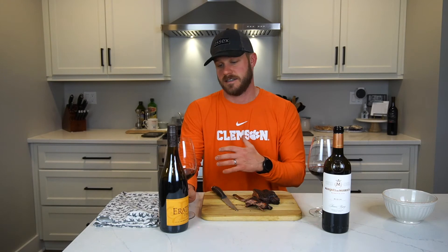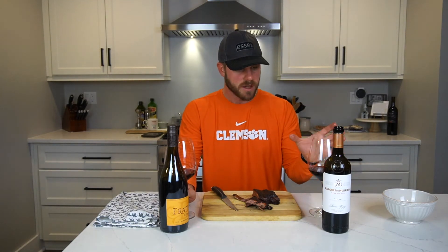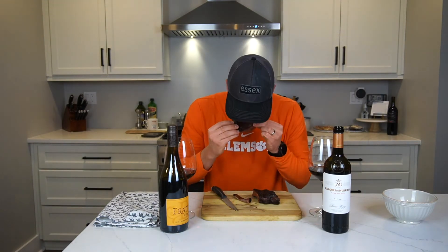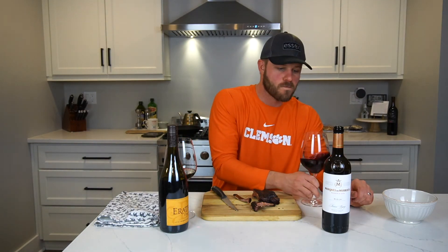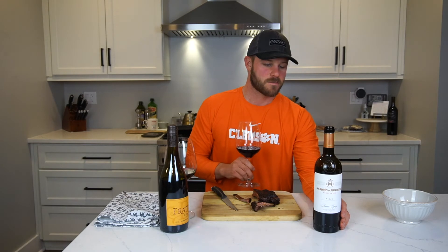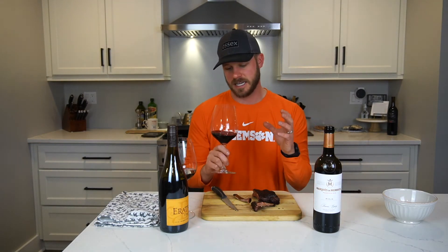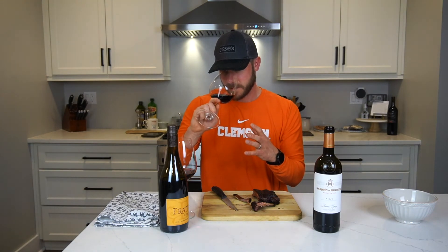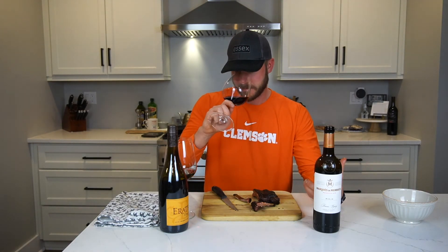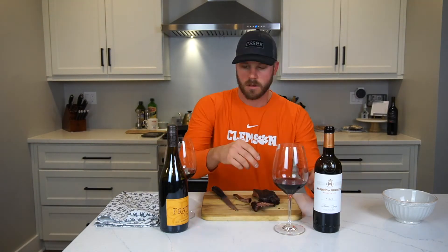I know the Rioja is going to have a little less acidity or differently. Let's give it a shot. Marques de Murrieta — not to be confused with Marietta — Reserva 2015. Oh my gosh, what a massive difference. This is clay. It's so earthy — clay. That's crazy. Do you immediately have a favorite?